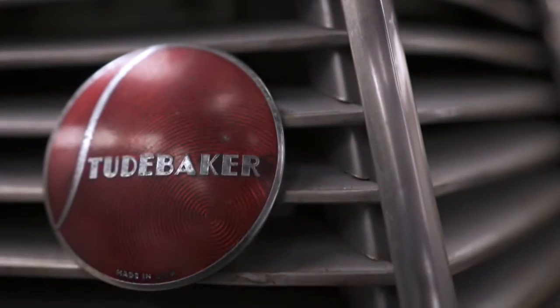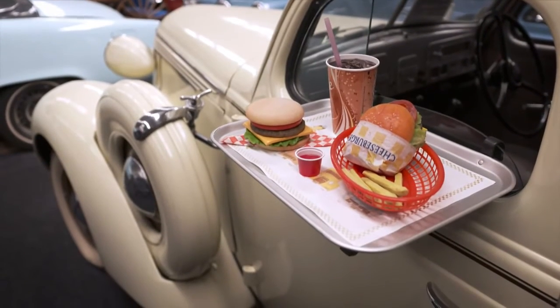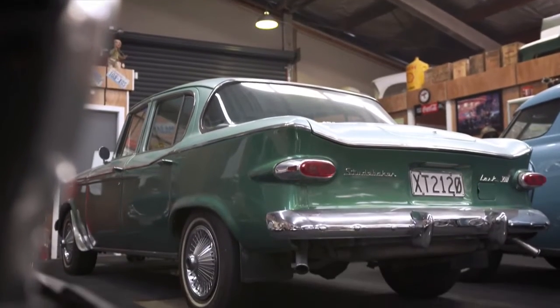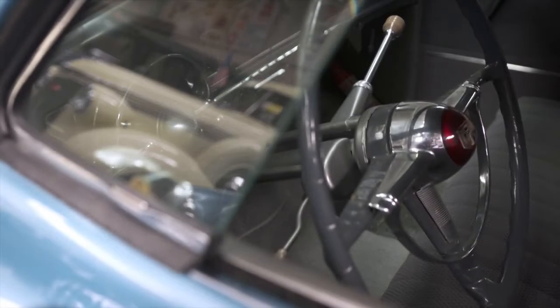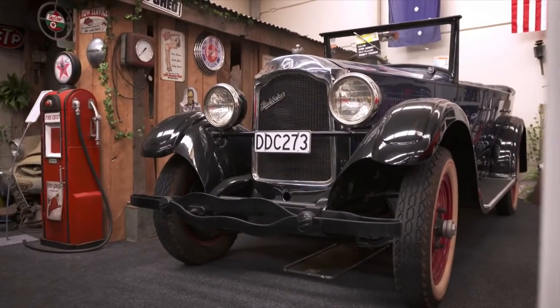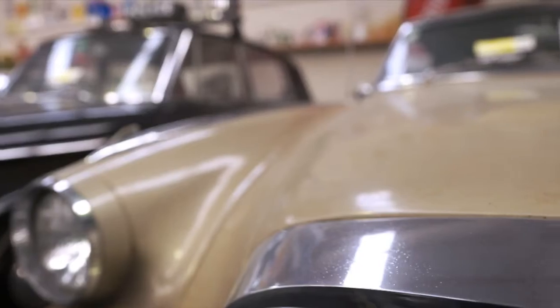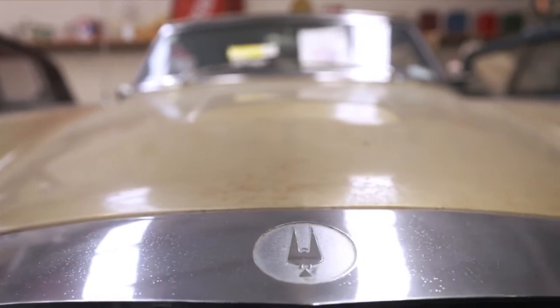A lot of people around now weren't even born when Studebaker finished in '63 and '64, so they don't know what a Studebaker is. The collection also includes pickup trucks and a delivery van, but there's no room for more and they're not building another building. In a hobby where every car has its own story, things are no different here — a number of cars were purchased from deceased estates, the owner's final wish being that their classic spend its days here in good company.